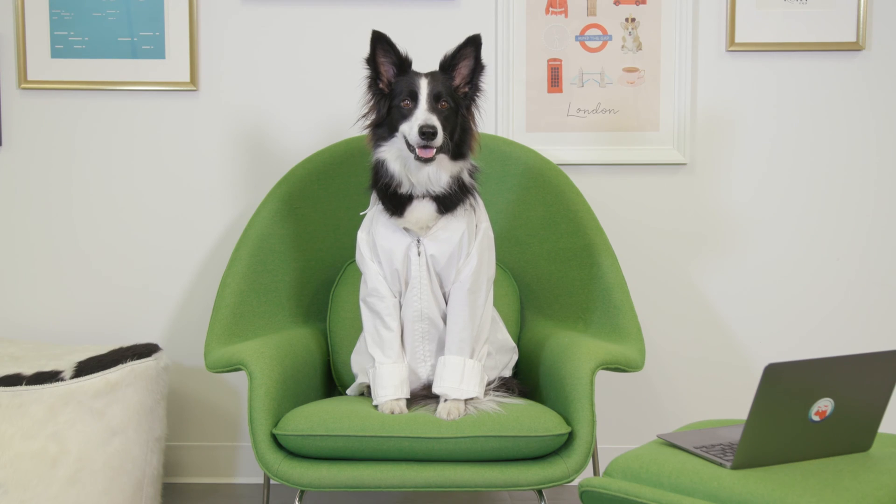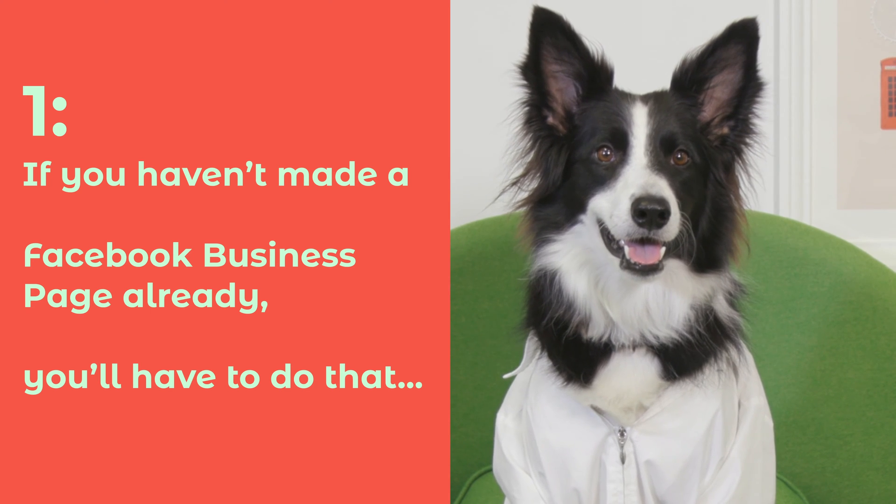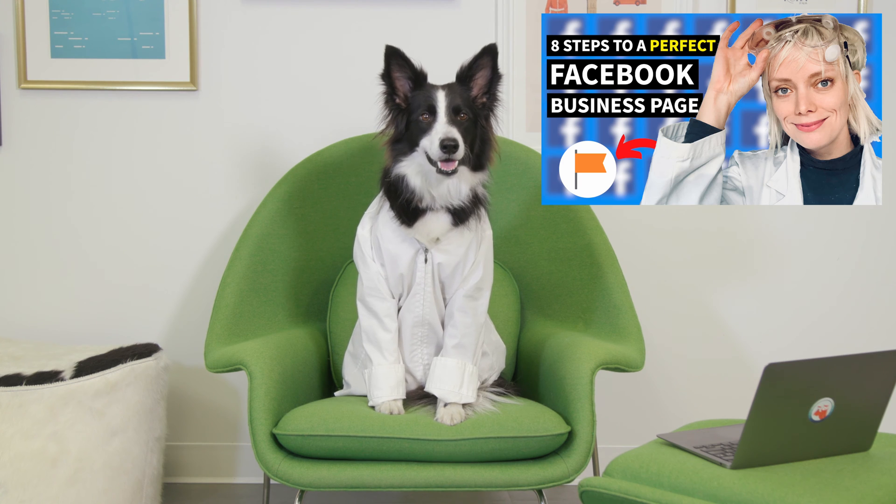Before we get started, I have a few notes. Number one, if you haven't made a Facebook business page already, you'll have to do that. I recommend watching Liz's step-by-step walkthrough video first.